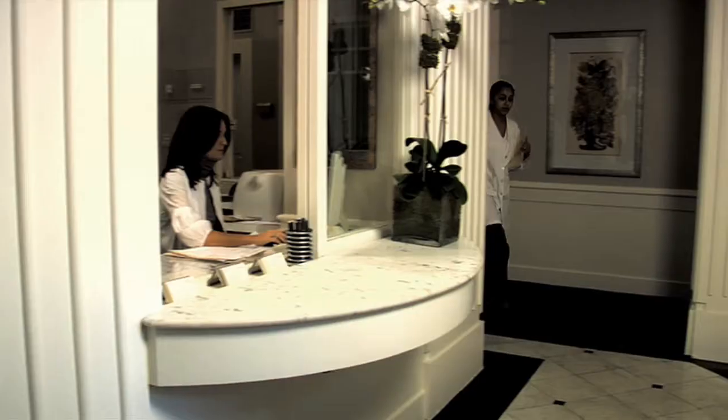Hello, I'm Dr. Neal Schultz and welcome to DermTV. A very important part of my dermatology practice is the prevention, early detection and, of course, the cure of skin cancer.